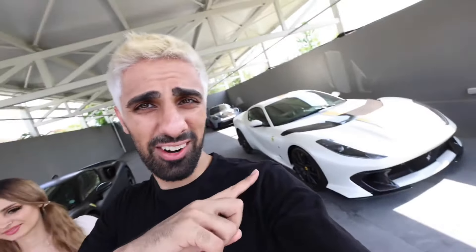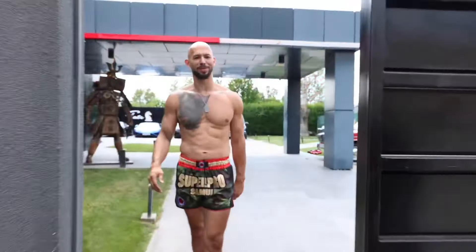We're in Andrew Tate's garage right now. We have a Ferrari, another Ferrari, and there's 10 more cars. Welcome! Hello, hello — you've got a nice house. Yeah, we have a little bit of construction going on.